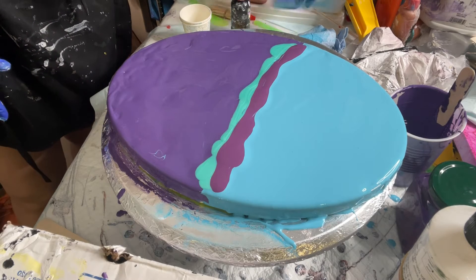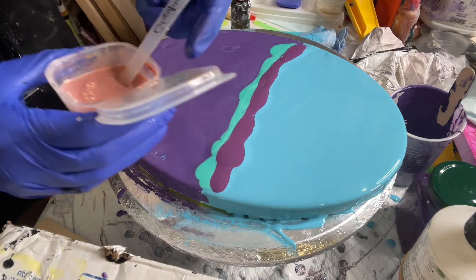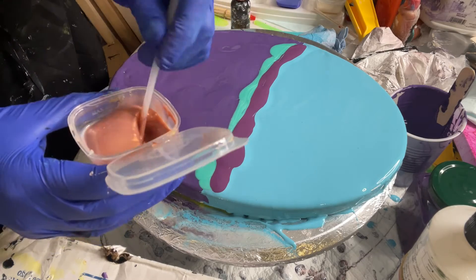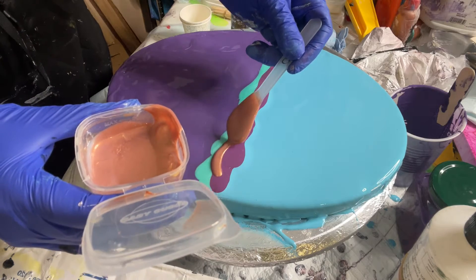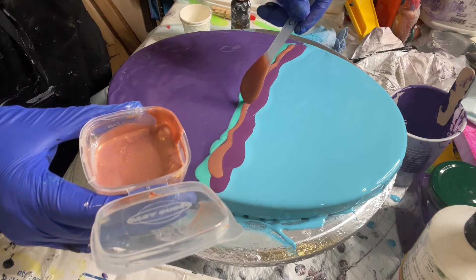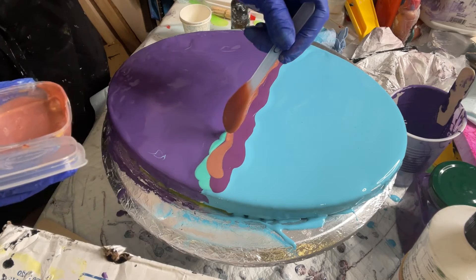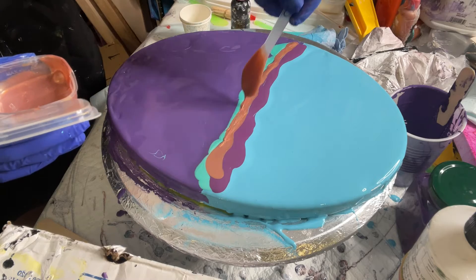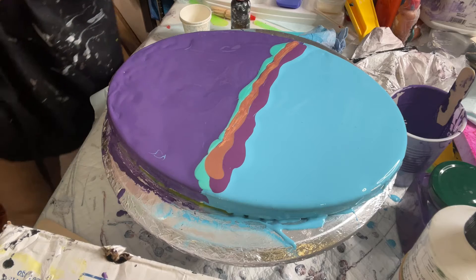Now this is Tiger Eye, one of the pigments from Ancient Treasures by Color Art. Look at that — look at this combination of colors! Gorgeous. I almost don't want to add any more, actually.